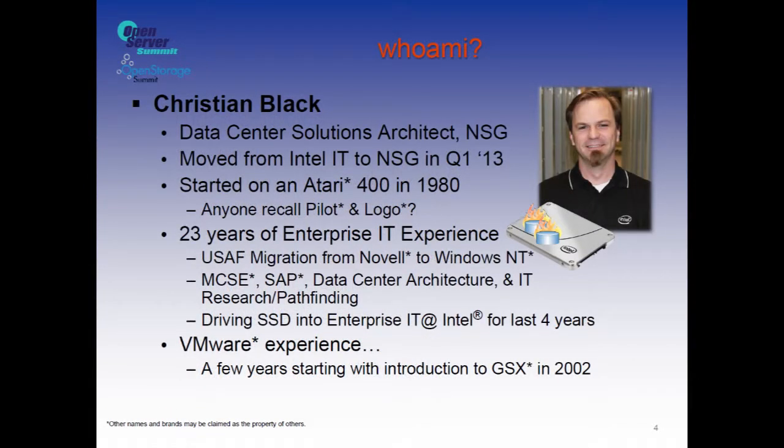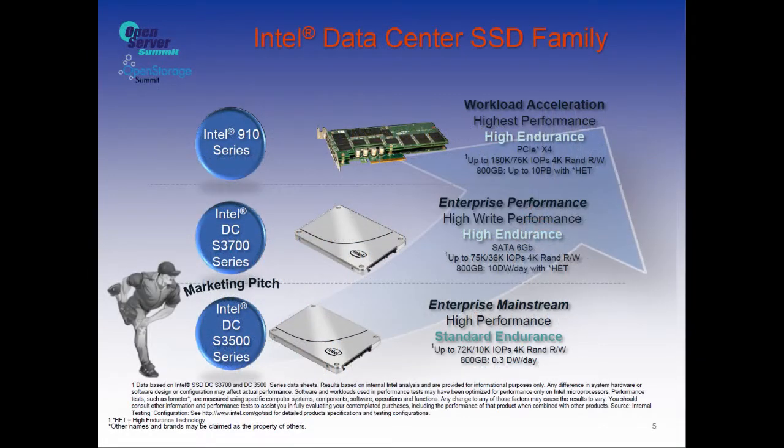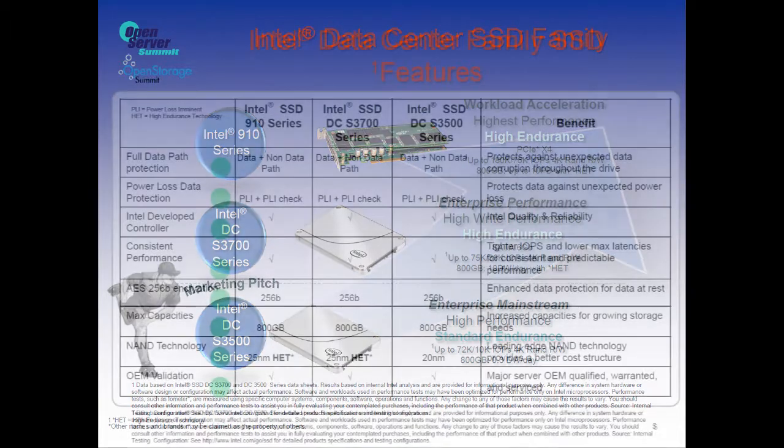A little bit about me: I started on an Atari 400 back in 1980. I started my IT career in the Air Force, changing 12-inch platters on a Wang VS. I did a few years in the Air Force, and then worked in IT basically ever since. A brief summary of our data center drives at Intel: we make a PCIe drive, all up to 800 gigs in size. The PCIe drive shows up as four logical volumes at 200 gigs apiece, with a whole bunch of different speeds and feeds.